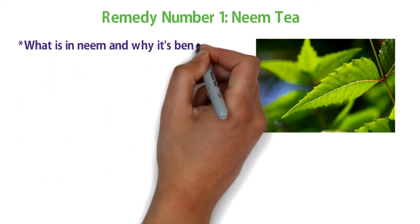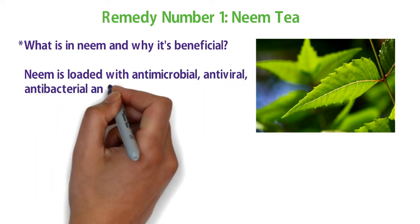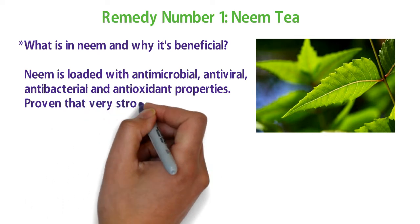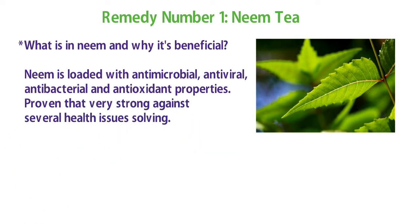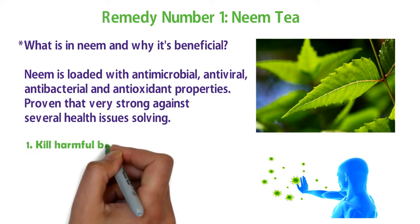Now let's move to number one — my personal favorite: neem. Why is neem so beneficial for solving acid reflux? Neem is loaded with antimicrobial, antiviral, antibacterial, and antioxidant properties, proven to be very strong against several health issues.